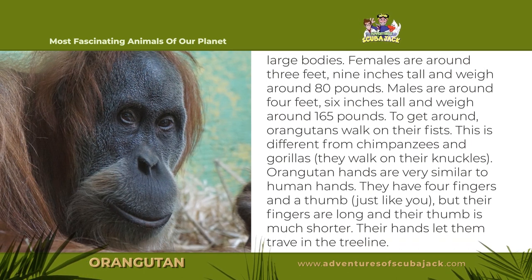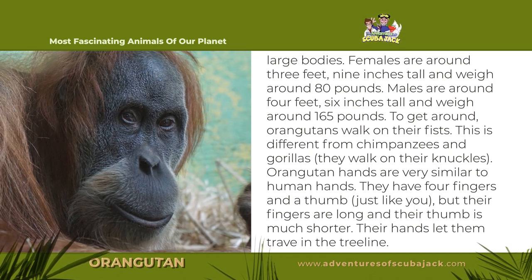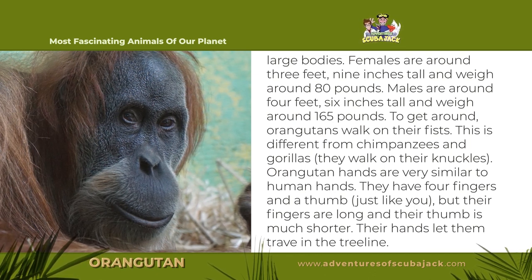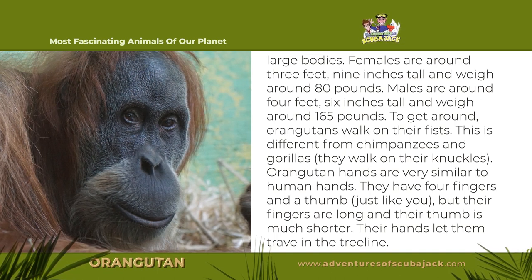Orangutans' hands are very similar to human hands. They have four fingers and a thumb, just like you. But their fingers are long and their thumb is much shorter. Their hands let them travel in the tree line.